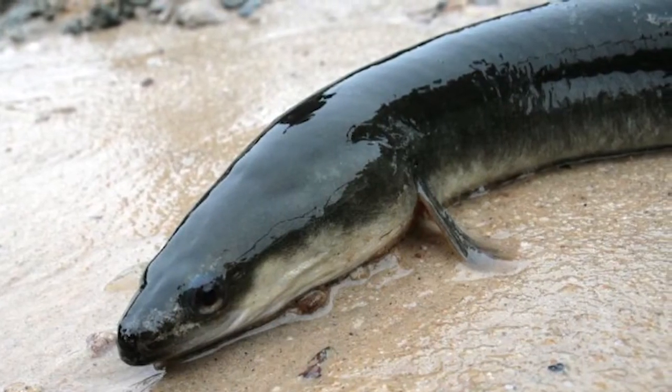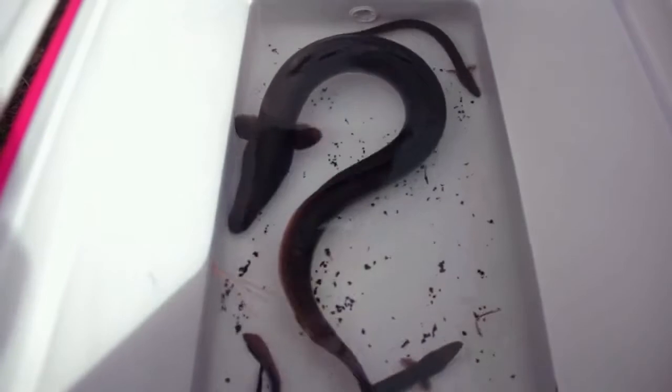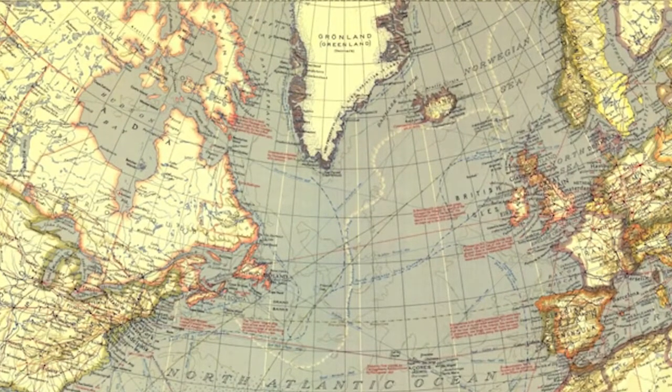The American eel is a highly adaptive catadromous fish that lives in fresh water in North America. They have the broadest diversity of habitats, ranging from as far south as Venezuela to as far north as Greenland.